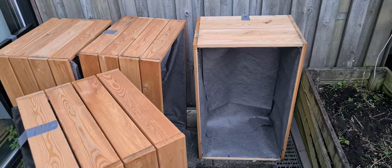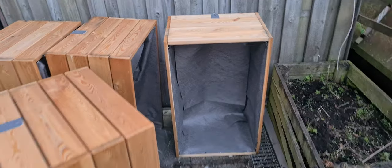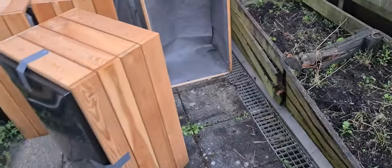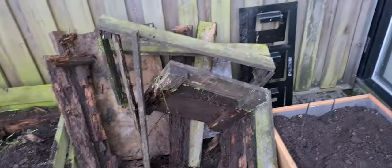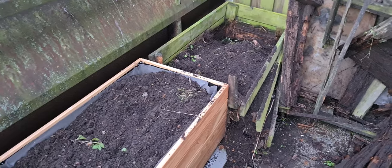Fortunately, the landlord — which is like a common use housing thing run by the county — they do provide fresh new boxes for you, but you have to put them in yourself. So several days have been spent grabbing all the dirt out of the old boxes, pouring it into new boxes, tearing the old ones apart — and my god, do they need tearing apart — and filling dirt and cleaning things up. It's slow going, especially since it's been very rainy lately, but progress is being made.